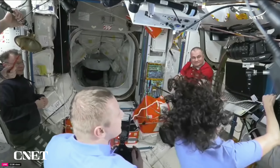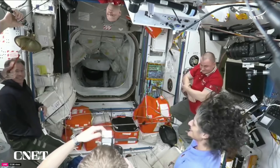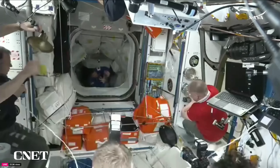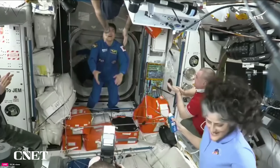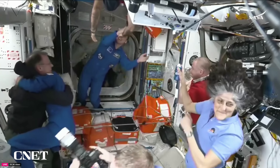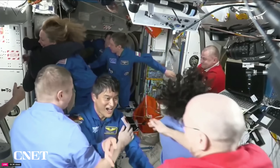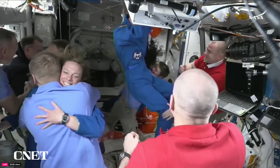Standing by for words from Expedition 72. The bell is in position and will be rung — audio of the bell welcoming the crew will be streamed down. Onishi is the first Crew 10 astronaut through the hatch, followed by Peskov. Nicole Ayers, first of the Artemis class of astronauts to enter the station, comes through next. Last through is Commander of Crew 10, Anne McClain.